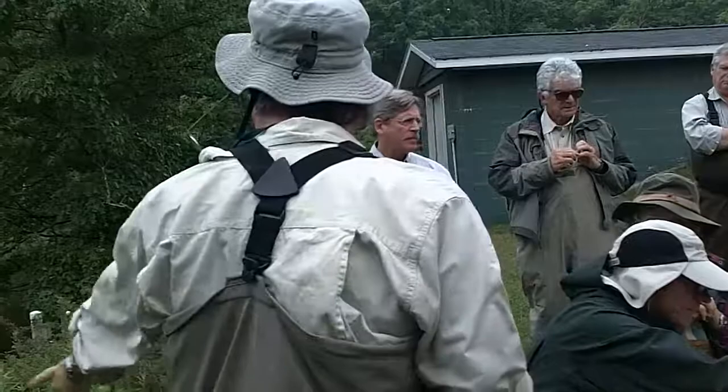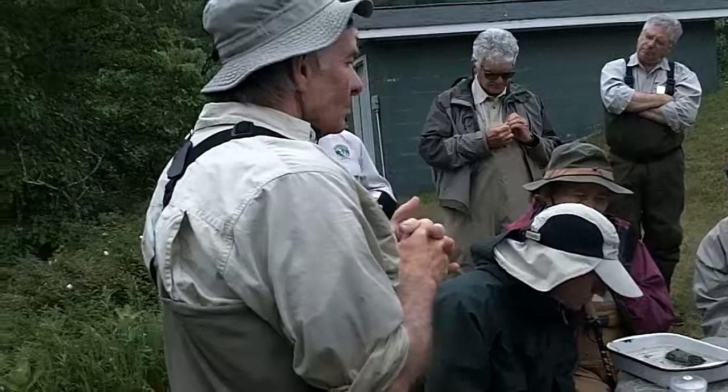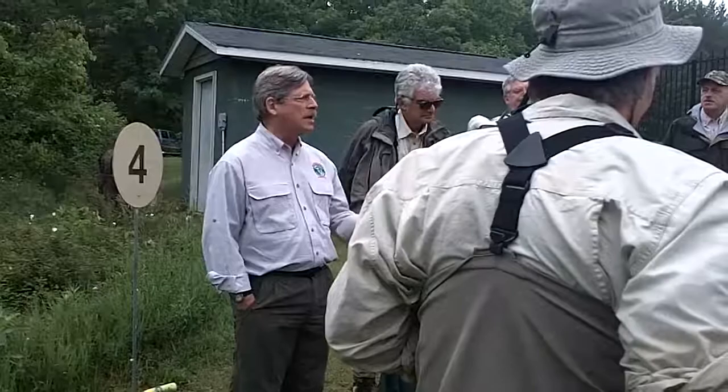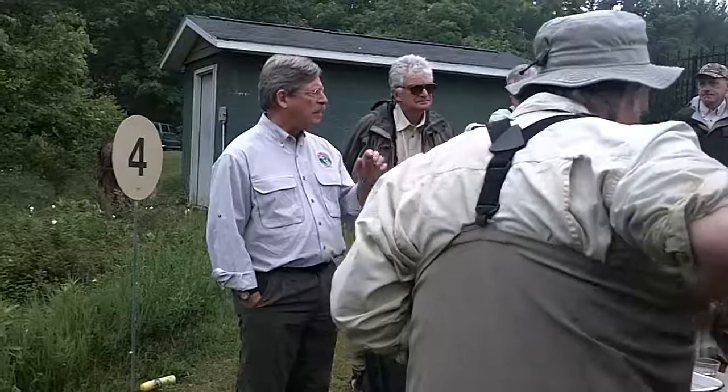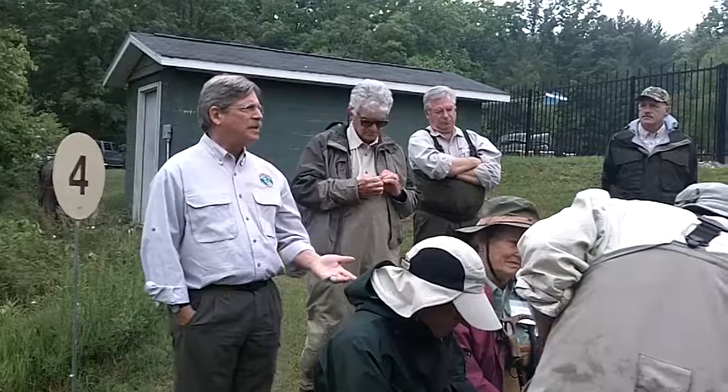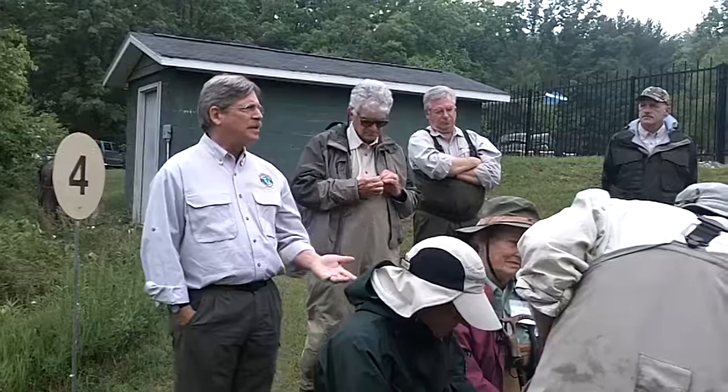These specimens were all collected from the stream this morning, between about 8:30 and 9:30. The stonefly crawls out of the river on anything it can — the bank, rocks, tree limbs, grass, boats, your waders — to crawl out of its nymphal shuck and fly away. In June when this hatches on the Madison River, there's an enormous migration from river to bank. If you understand how that insect lives and emerges, you'd know where to fish, because the fish see this migration and line up along the banks.